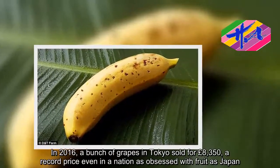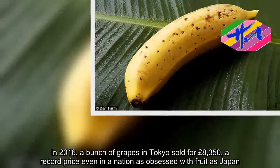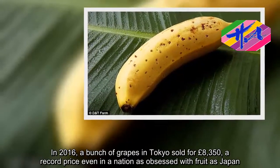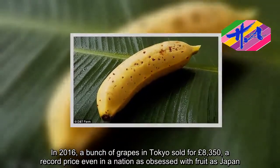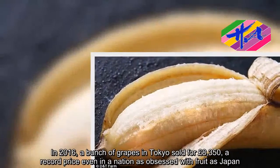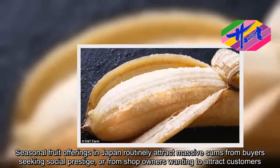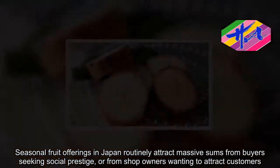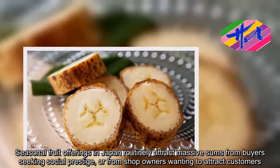In 2016, a bunch of grapes in Tokyo sold for £8,350 — a record price even in a nation as obsessed with fruit as Japan. Seasonal fruit offerings in Japan routinely attract massive sums from buyers seeking social prestige or from shop owners wanting to attract customers.